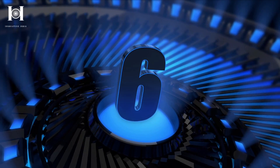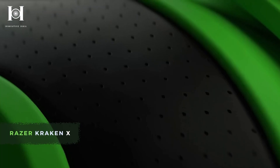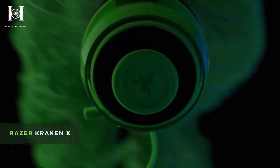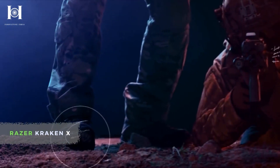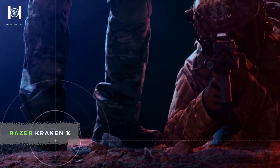Number 6: Razer Kraken X. If you are looking for a highly comfortable gaming headphone experience, then this product is for you. In addition to being lightweight, it's made from a durable thermoplastic material. The memory foam pads feature slight gaps to alleviate pressure if you wear glasses. The attached microphone is flexible and offers clear audio, and wearing it for hours without discomfort is made possible by its lightweight design.